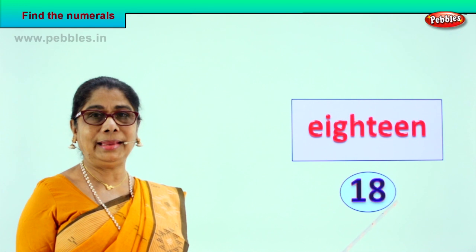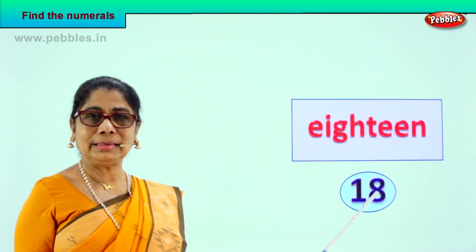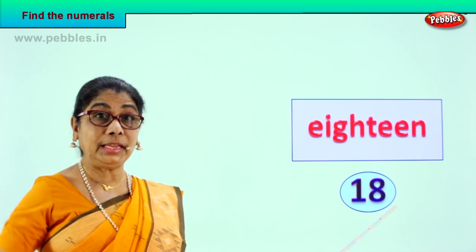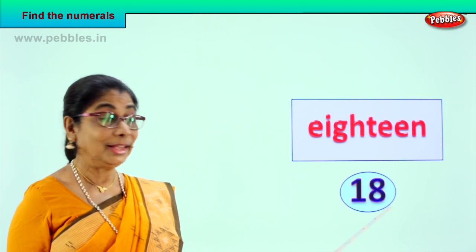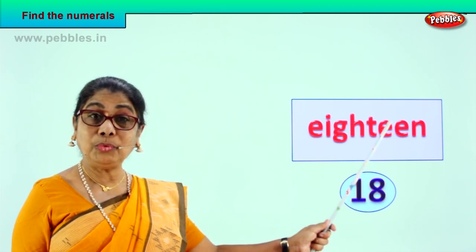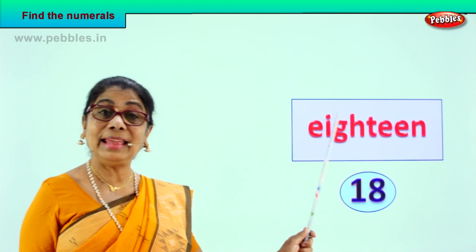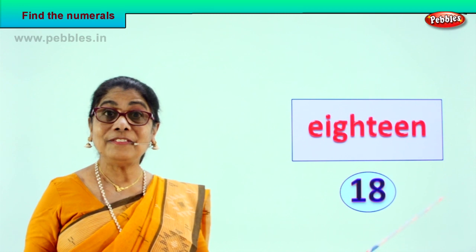Ten plus eight — 18. Ten, eleven, twelve, thirteen, fourteen, fifteen, sixteen, seventeen, eighteen. Numeral 18 is one and eight — 18. How do we spell it? E-I-G-H-T-E-E-N. 18. And the numeral is one and eight — 18. Very good! Shall we take another exercise?